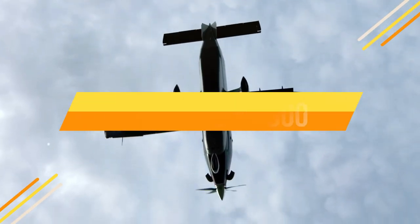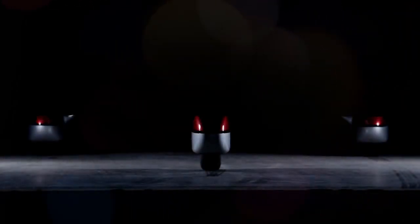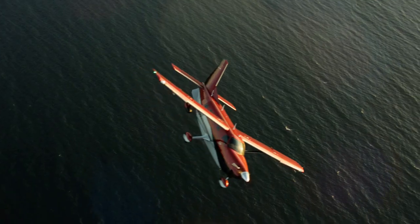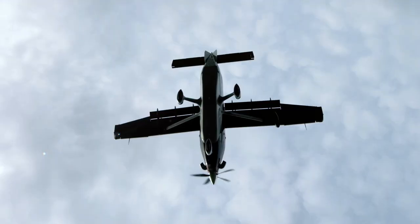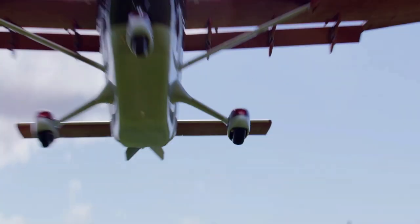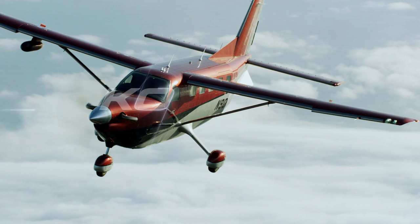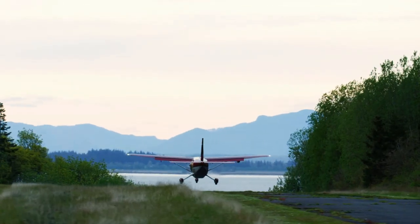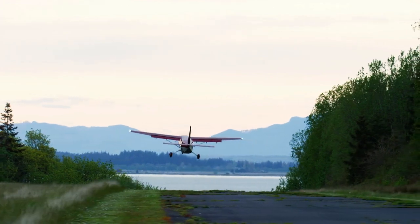The Daher Kodiak 900, a turboprop aircraft that pushes the boundaries of performance, versatility, and utility. In a world where aviation technology continuously evolves, the Kodiak 900 has gathered attention as a prime contender for the title of the best turboprop aircraft available today.